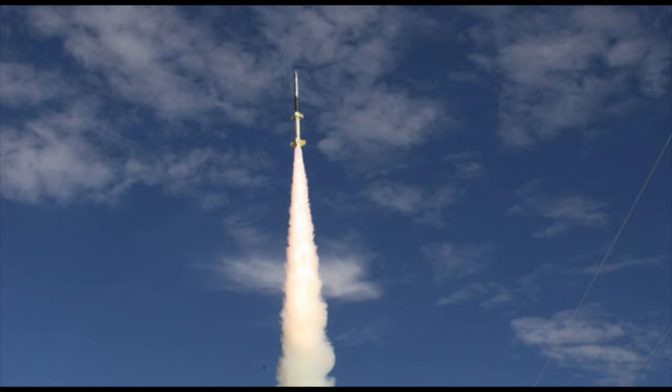Rockets are devices that produce the force or push needed to move an object forward. Rockets are used to launch spacecraft. They are also used to shoot missiles and fireworks. Rockets carry fuel that is burned inside a chamber. The fuel burns when it is mixed with oxygen gas and ignited or set on fire.